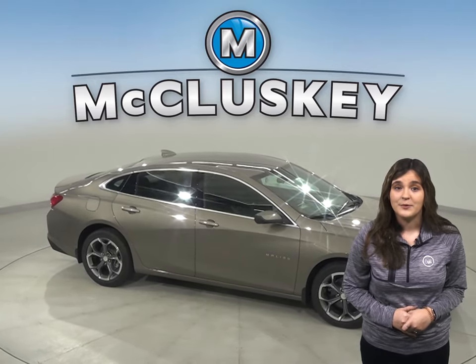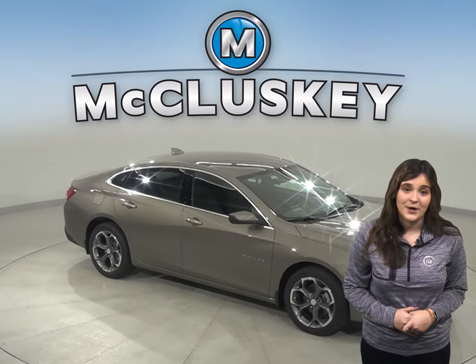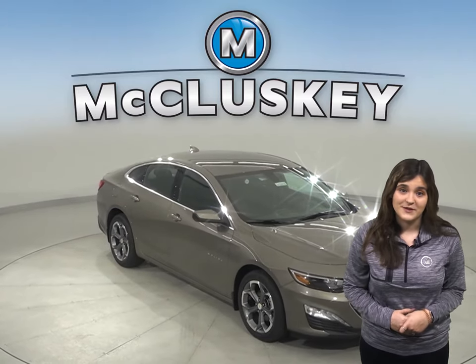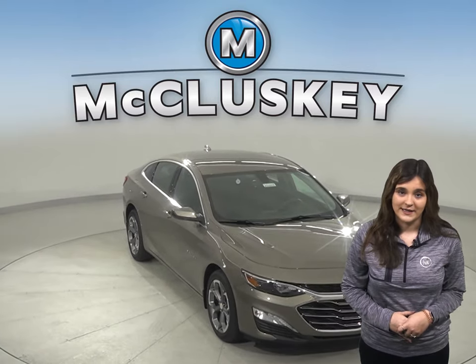The Chevrolet Malibu Premier's optional automatic parking assist can parallel park or back into a parking spot by itself, with the driver only controlling speed with the brake pedal. The Optima doesn't offer an automated parking system.